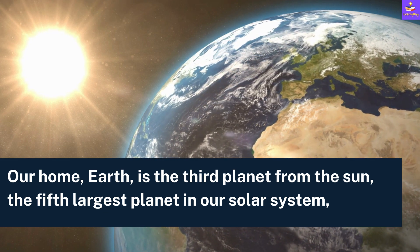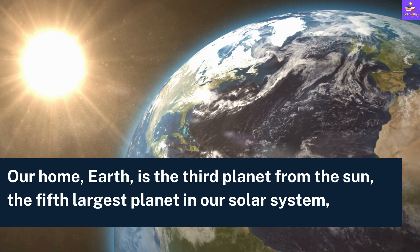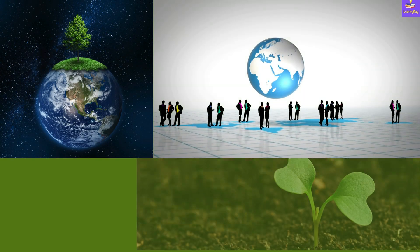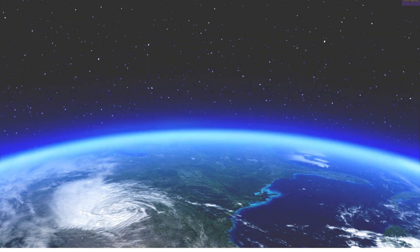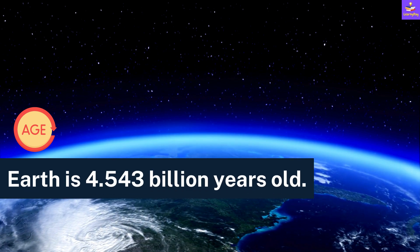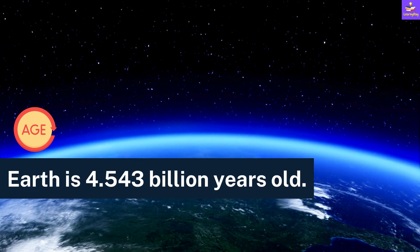Our home, Earth, is the third planet from the Sun and the fifth largest planet in our solar system. It is the only planet that supports life. Do you know what is the age of Earth? Earth is 4.543 billion years old.